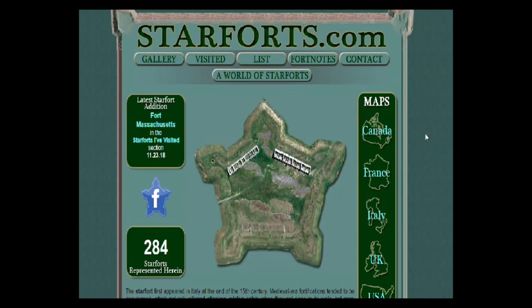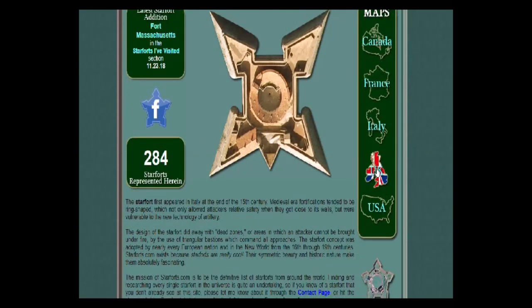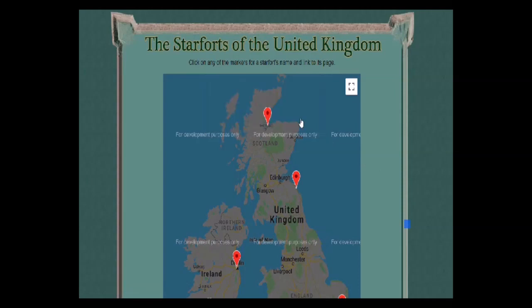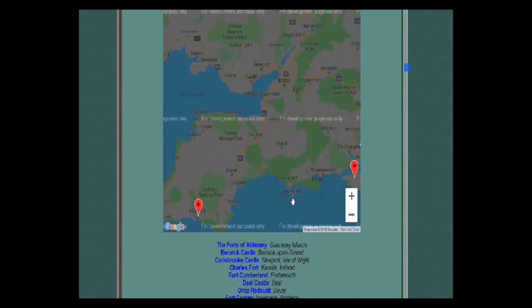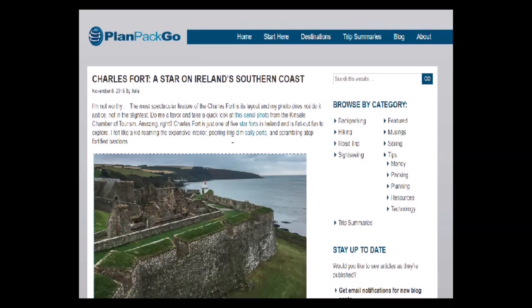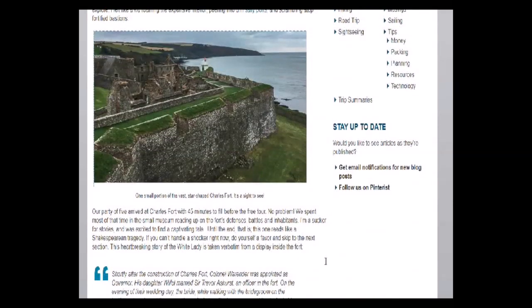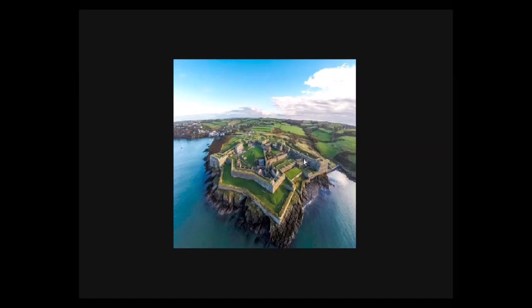This guy has got a very cool site — he's really into star forts and has been all over the place checking them out. Here's his UK map and here is where the Isle of Portland is. It's called the Verne Citadel — they call it a citadel — and it reminds me very much of Charles Fort in Ireland. This is an aerial photograph of it right on the edge of a cliff. Pretty impressive.